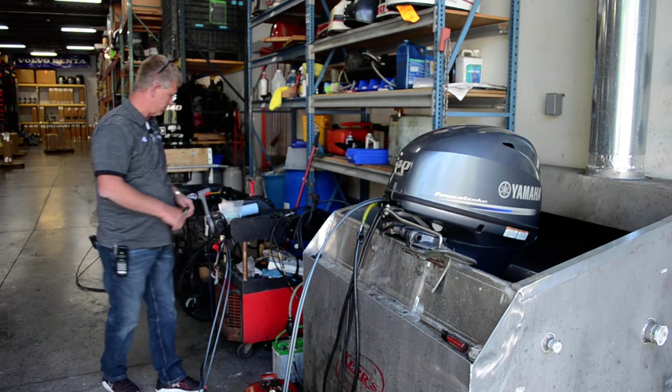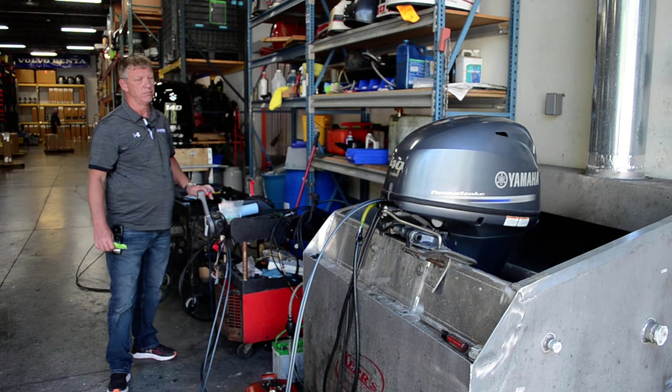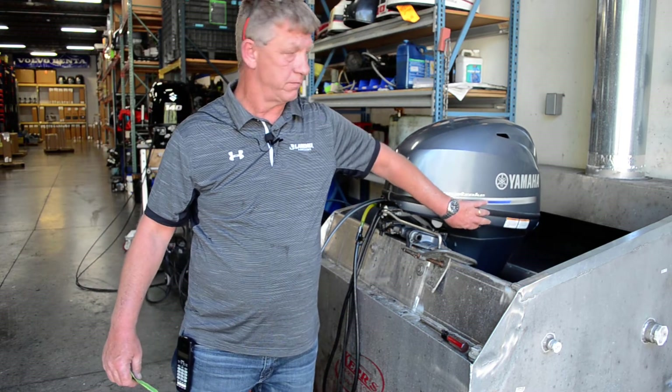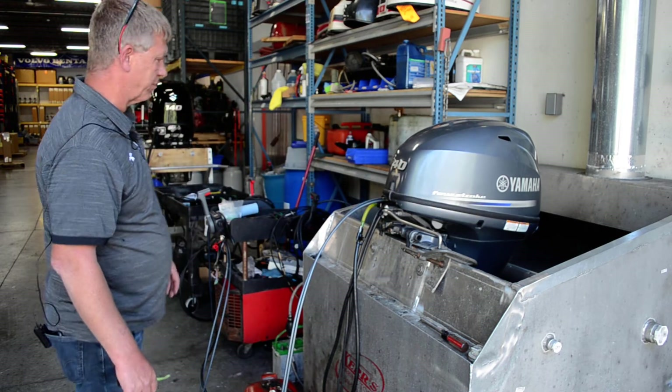Pumping good water. Trimming tilt on both sides. Coming over here. Good little motors, beautiful little motors.